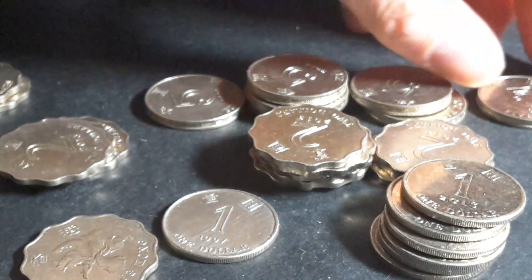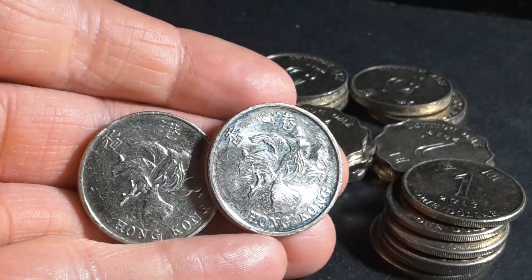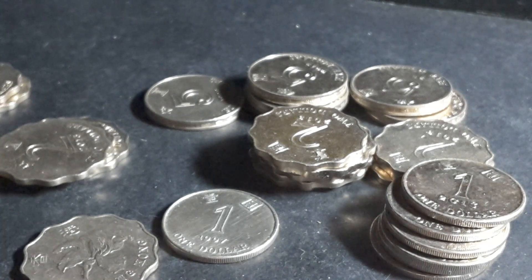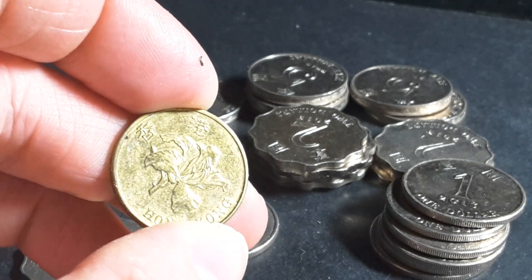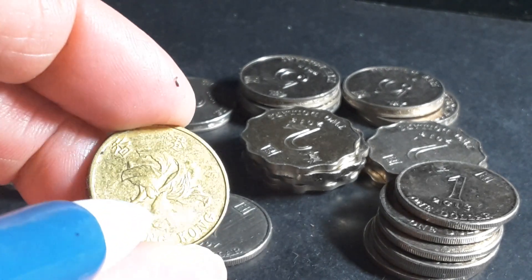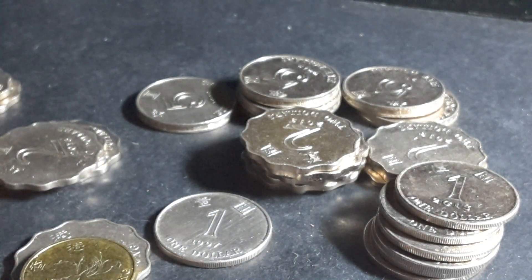I just have the two 2015 five dollar coins — I seem to have sold all the rest. The five dollar actually doesn't have as much detail. Looking at the 50 cent, you can see some of the veins on this one, but it's not as detailed as the one and two dollar coins.